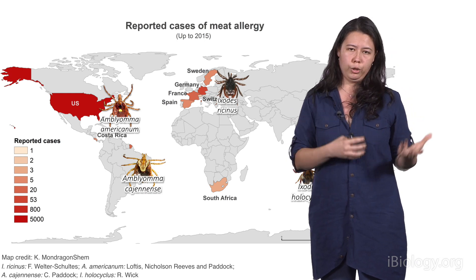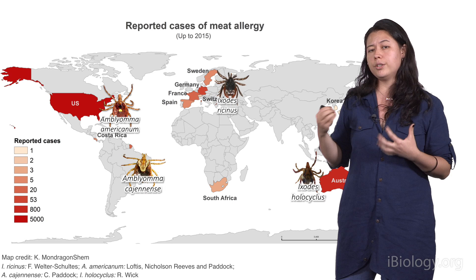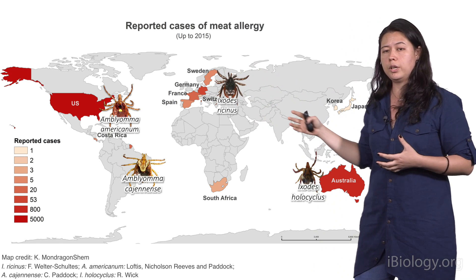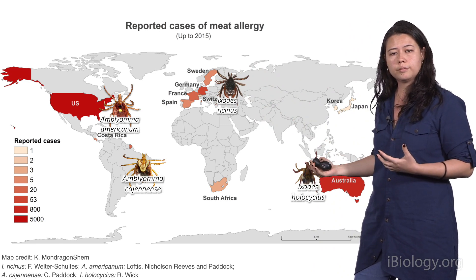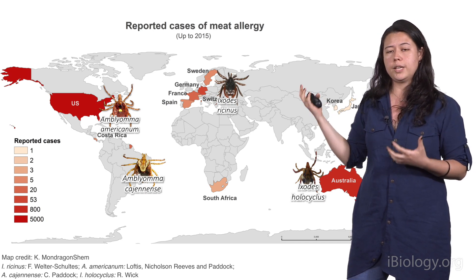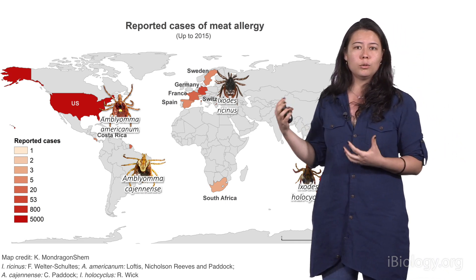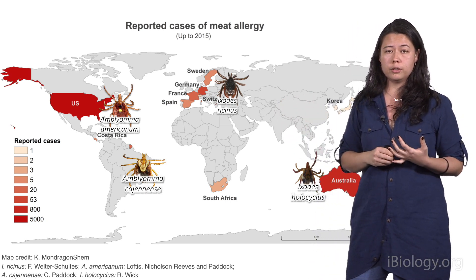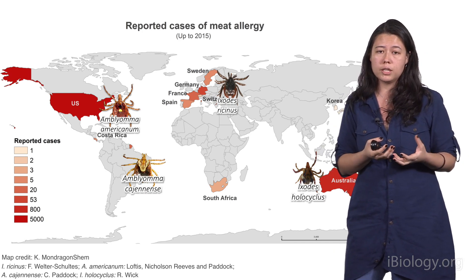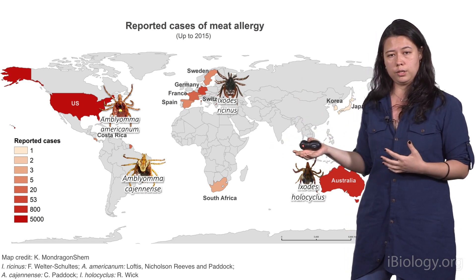As the condition became more well-known — this alpha-gal syndrome — doctors started to register it in different parts of the world. And in each region, it could be associated with a different species of tick. Now we know that thousands, or perhaps more, around the world have developed this alpha-gal syndrome and cannot eat meat anymore. But it's not only beef — they can be allergic to pork, to milk, to the gelatin capsules that surround some medications, and even, in some unfortunate cases, to life-saving drugs like cetuximab.